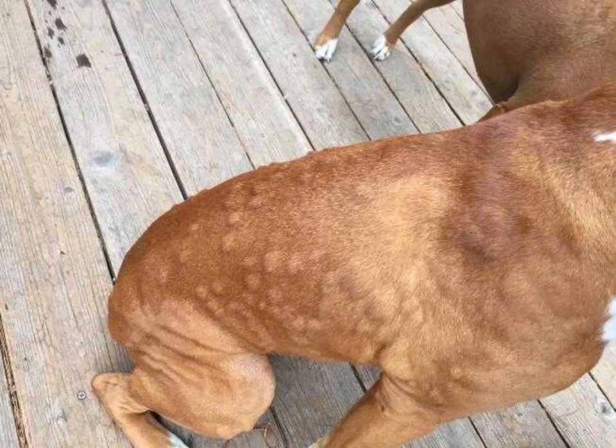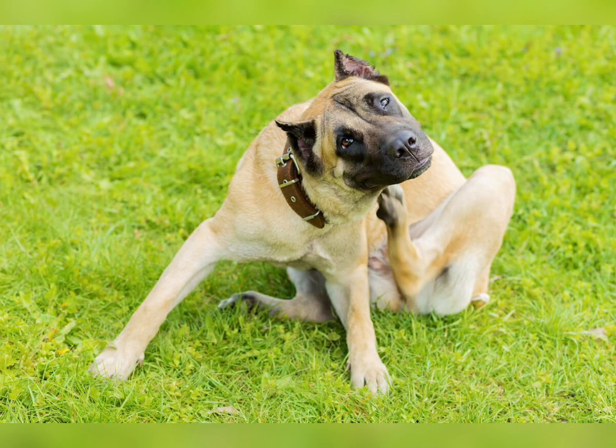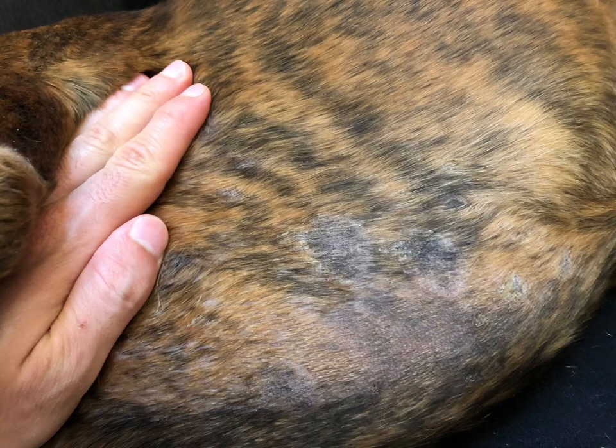They are skin allergies, food allergies, and environmental allergens. All pose challenges for dogs and their owners. And to make things more complicated, the symptoms of all these different types of allergies can overlap.